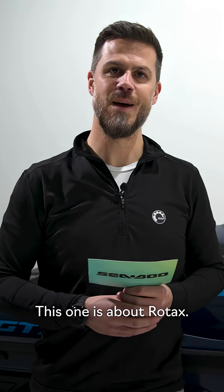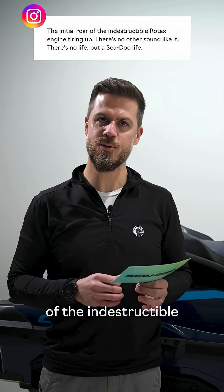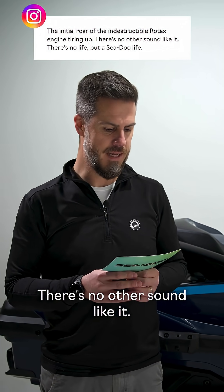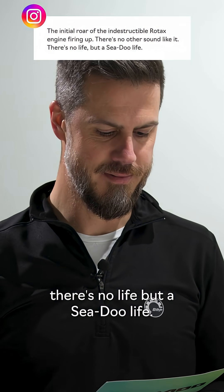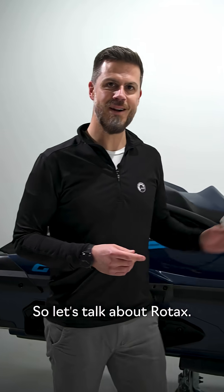This one is about Rotax. The initial roar of the indestructible Rotax engine firing up — there's no other sound like it. And I quote: there's no life but a Sea-Doo life. That's the sound of a winner. So let's talk about Rotax.